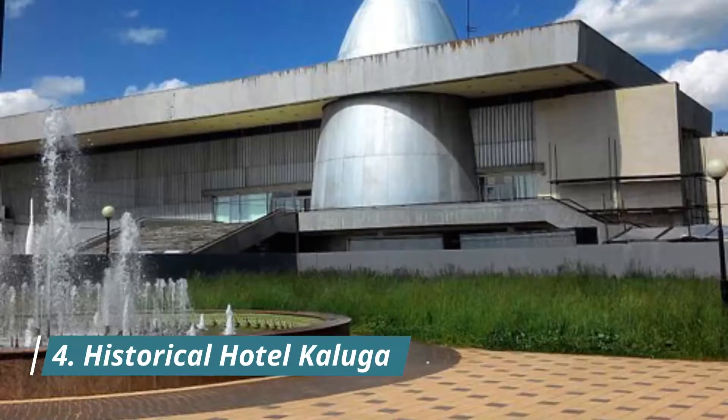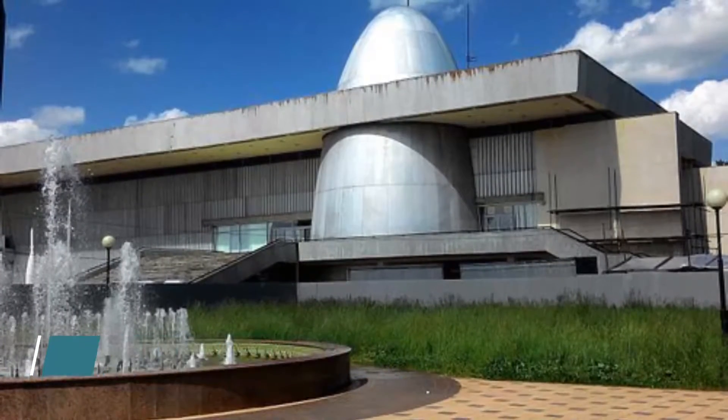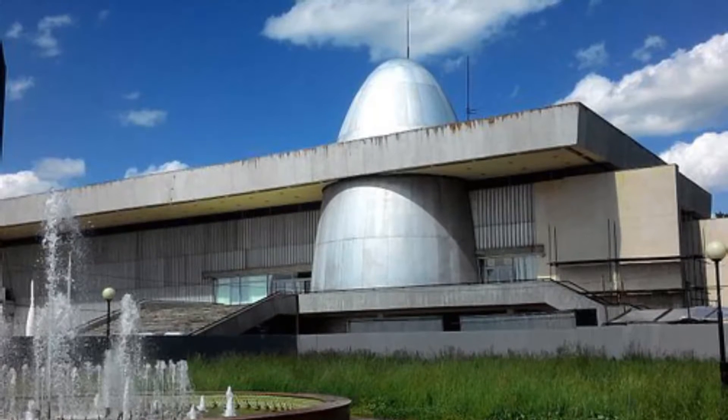Number four: Historical Hotel Kaluga. Free Wi-Fi, a restaurant serving European and Russian cuisine, and a 24-hour front desk are offered by this hotel. It is located in Kaluga city center. Very friendly staff, hotel, and good city location.